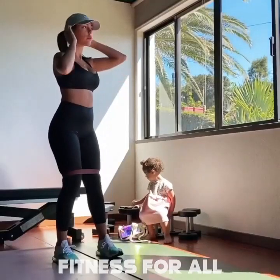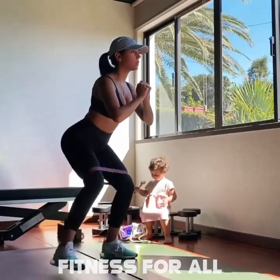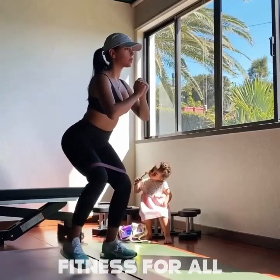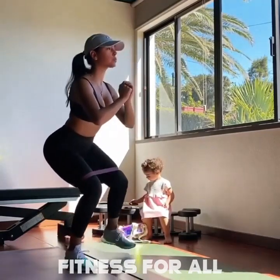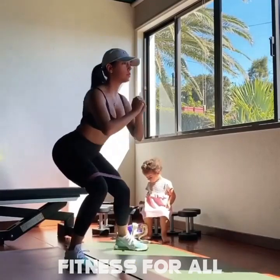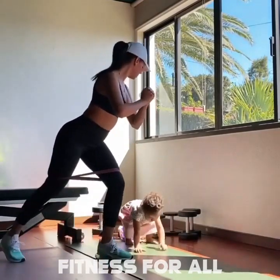Breakfast could be eggs, avocado toast, juice, and a protein smoothie. Lunch could very well have chicken breasts, vegetables, and rice. An evening snack should consist of a salad. Dinner could be whole grain spaghetti with red wine, or fish with rice and vegetables.